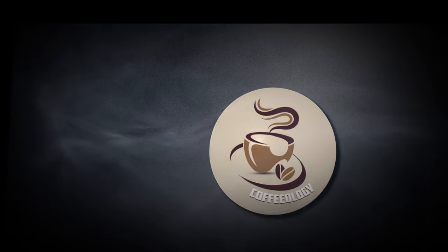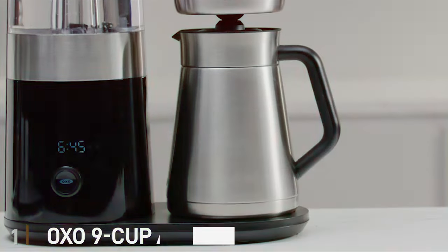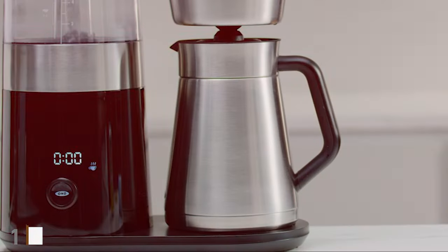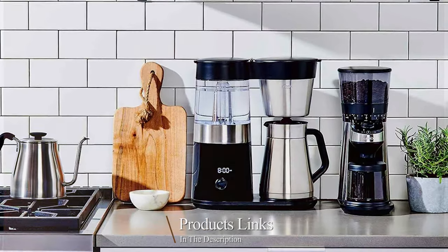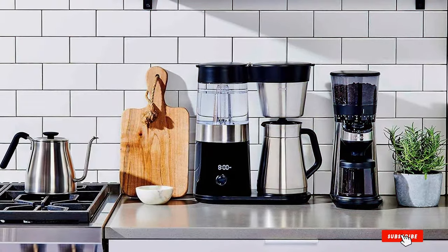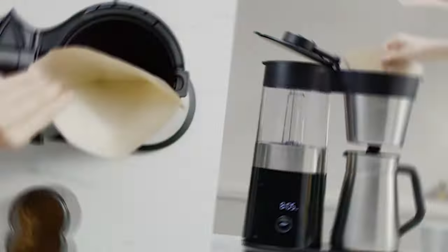So grab your favorite mug and let's get started. At the first position of our list we have the OXO 9-Cup Auto Pour-Over Coffee Maker. This machine is a marvel in the world of coffee brewing, offering a blend of sophisticated design and top-notch functionality. The OXO brewer stands out with its sleek stainless steel finish, effortlessly fitting into any modern kitchen.